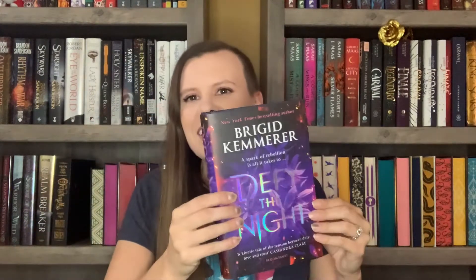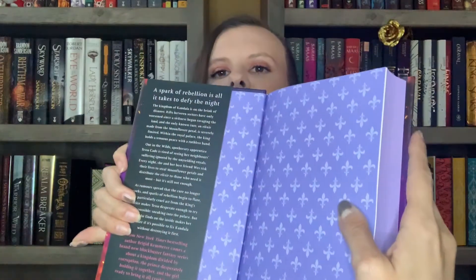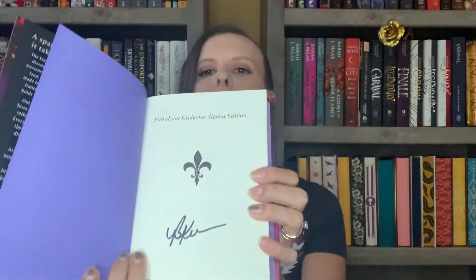Now for the main book — it is Defy the Night by Brigid Kemmerer, which is what I thought the book was going to be. It's got holographic letters, a spine, and beautiful purple sprayed edges, plus a ribbon bookmark, which is awesome. The cover isn't very different from the standard edition — it's more the extras like the ribbon bookmark and sprayed edges. The end papers are different, and it is signed by the author.